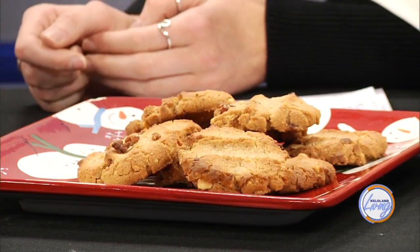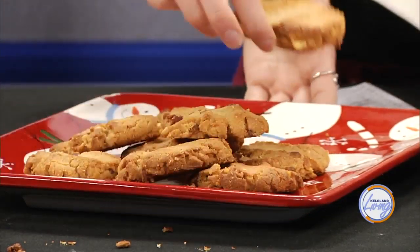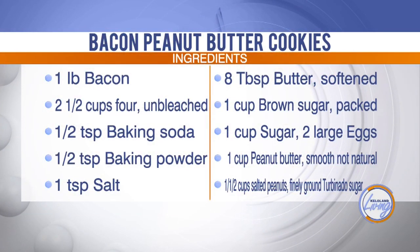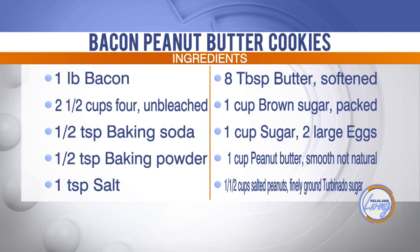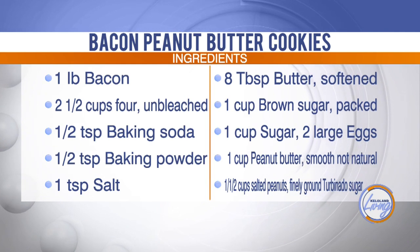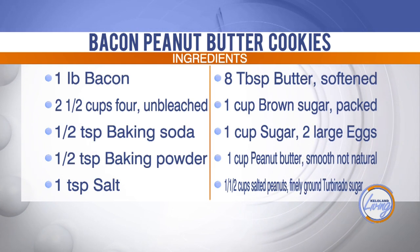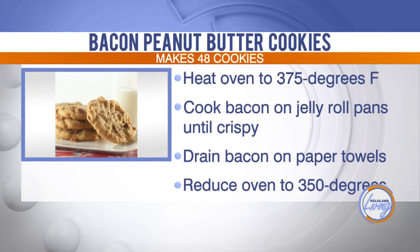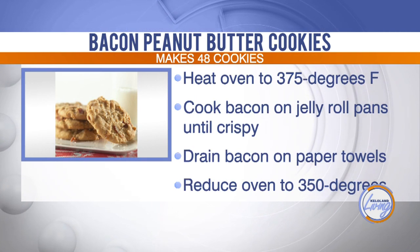Next we have bacon peanut butter cookies. What Santa Claus wouldn't want bacon peanut butter cookies left for him with a tall glass of milk? This recipe is very easy. It's a pound of bacon, flour, baking soda, baking powder, salt, butter, brown sugar, and regular sugar. Instead of adding salted peanuts, we use a cup of creamy peanut butter and a cup of chunky peanut butter. Mix those all together, then add the bacon grease and bacon at the end, and cook at 375 until perfectly done.